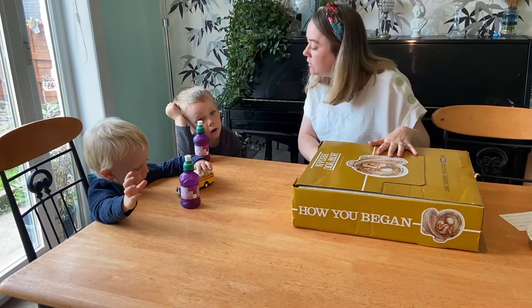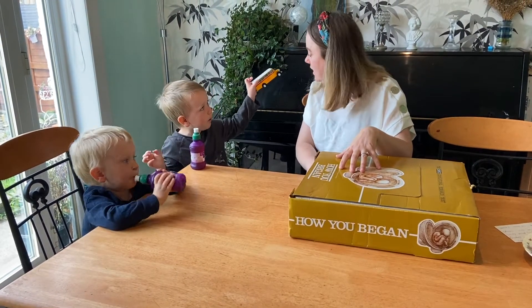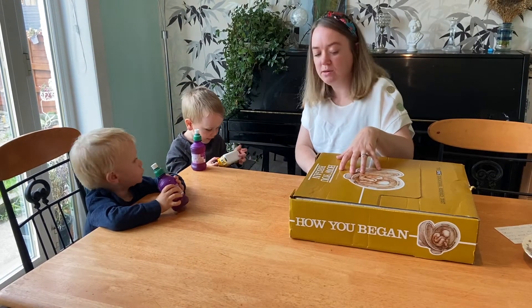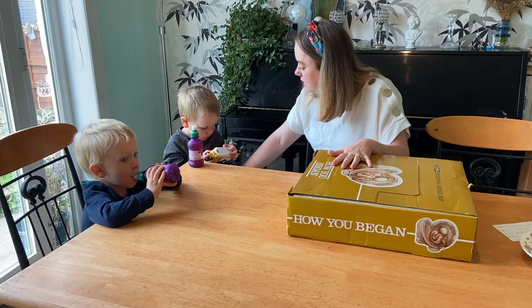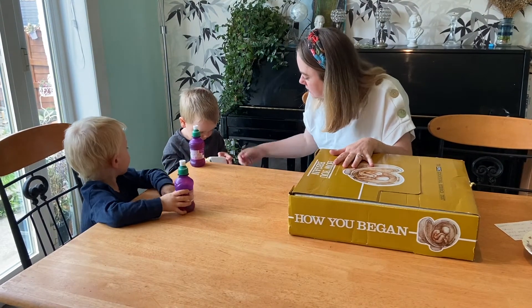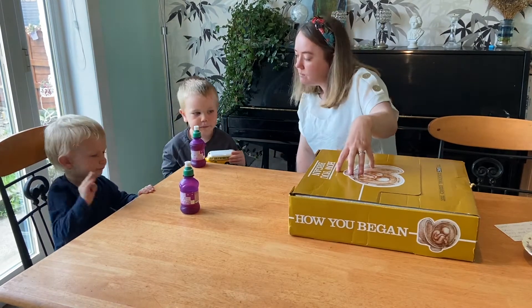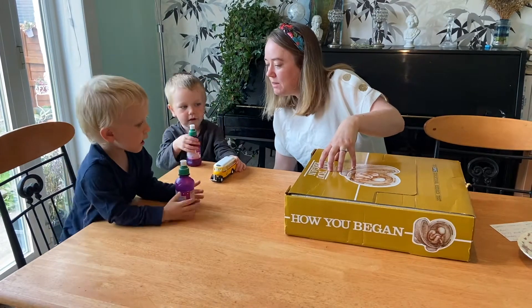When we go out onto the streets and tell people about the baby in their mummy's tummy, we show them these models to show you what size the baby is in their mummy's tummy.